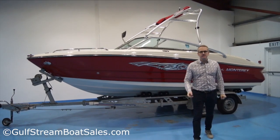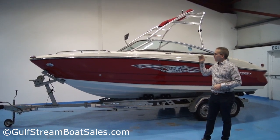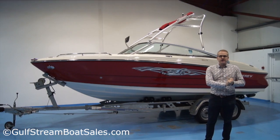Hi, I'm Lyle Haney from Gulfstream Road Seals. Today I want to show you around this 2011 Monterey 204 FS Bowrider Wakeboard Edition. It's fitted with a Mercruiser 4.3 litre MPI 220 horsepower sterndrive engine.